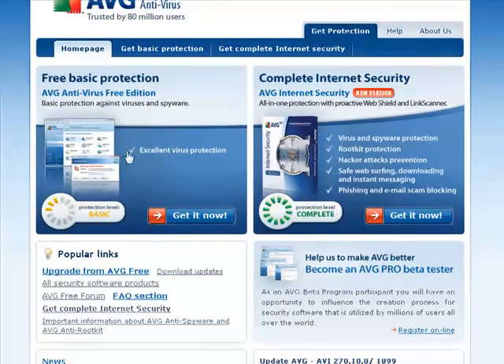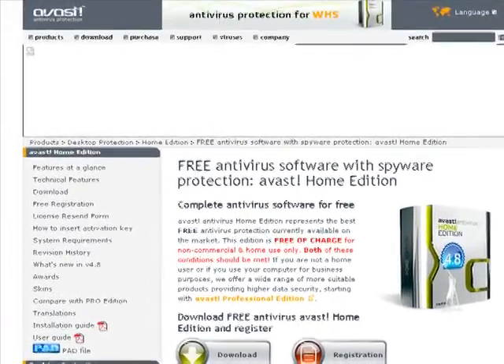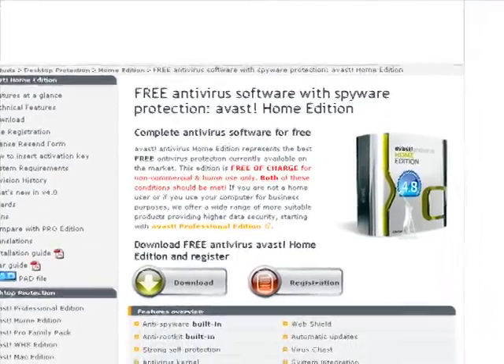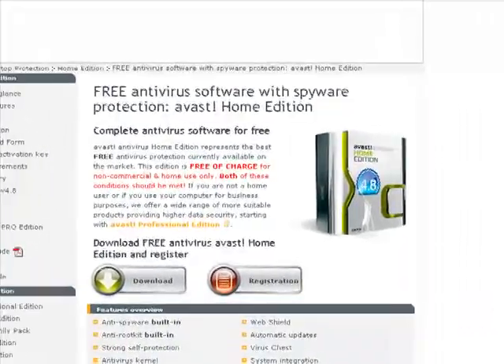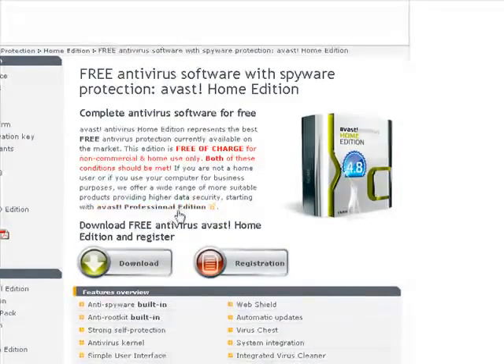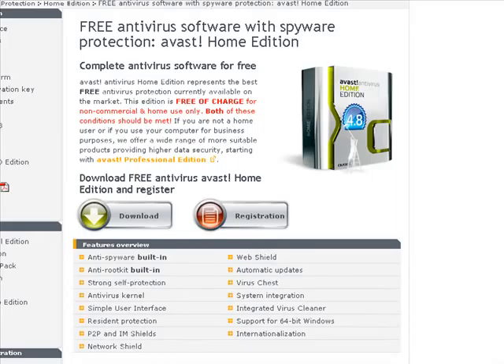This is my recommendation, but if you want an alternative, I suggest Avast. Avast right here gives you good protection too — it's a good free antivirus home edition and it's one of the best software you can get. I had to use it before I bought AVG. Previously I was also using Norton, but Norton makes you pay too much.